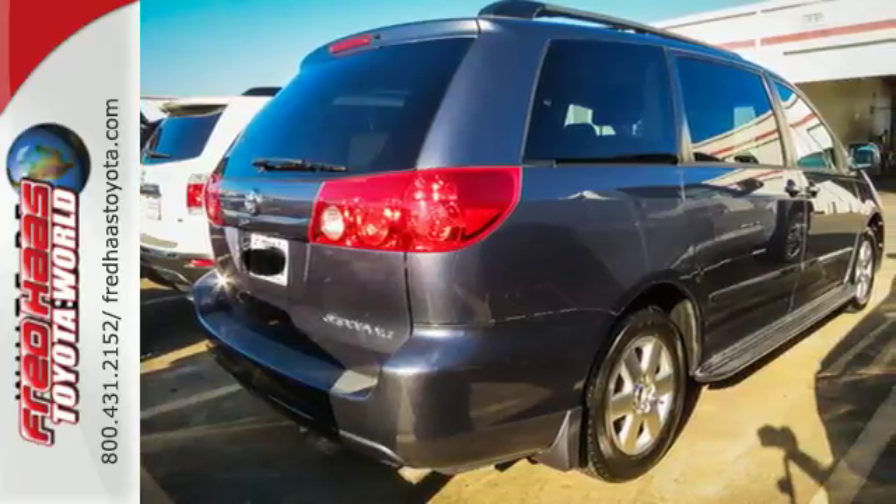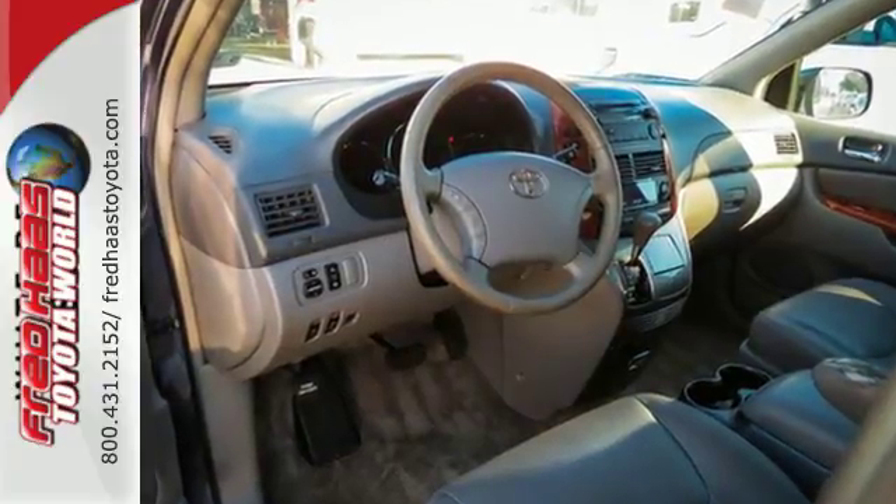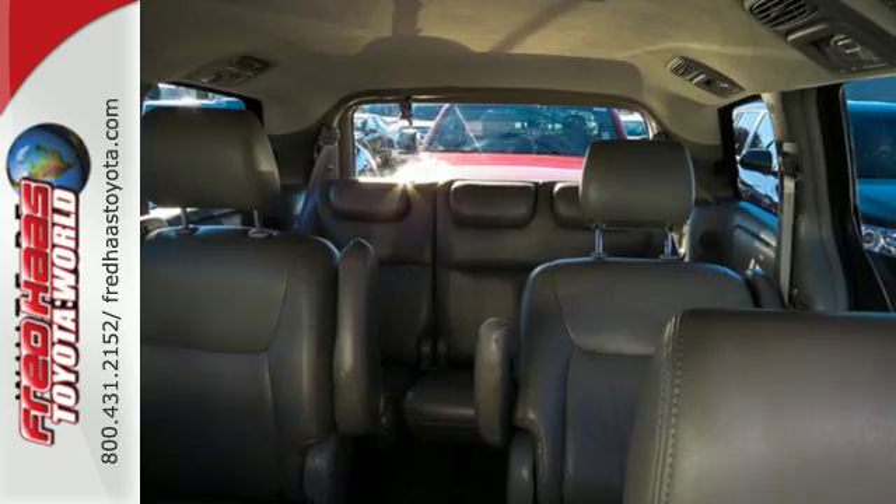Minivan's spaciousness and utility combine with Toyota quality and reliability to make this Sienna an excellent value. Come on in today and see it for yourself.